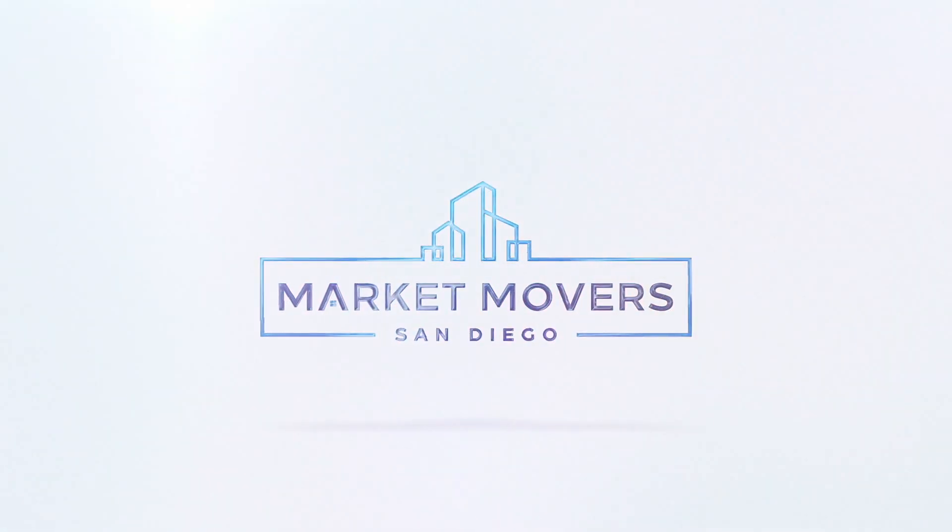Hey everyone, welcome to San Diego Market Movers. We are here with Diane. So you are very busy in the industry — you've been selling homes in San Diego County for more than 20 years. So you would be the expert on this, and this is what I wanted to ask you: how does a seller prep their home for sale in this market today?